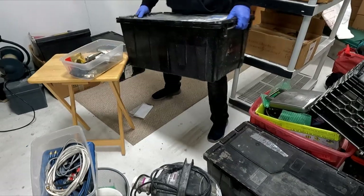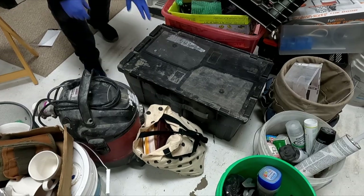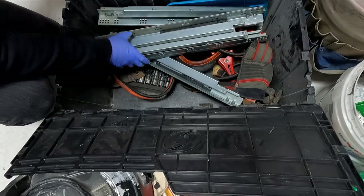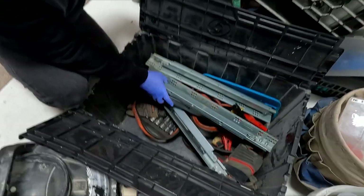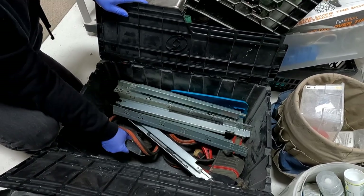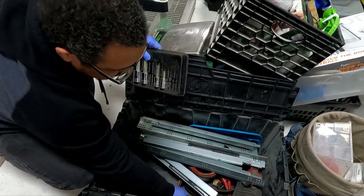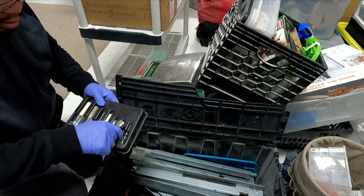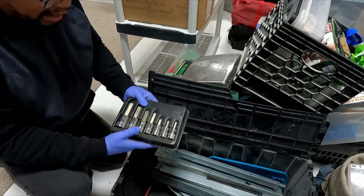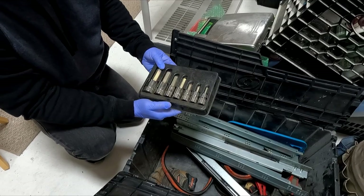Those totes are worth money too — those plastic bins. This has plumbing on it. What do we find in it? Looks like scrap. There's a name on the inside. Whoa — these are looking like they might be Snap-on. Yes — these are Snap-on. Nice! That is a money box — Snap-on right there.